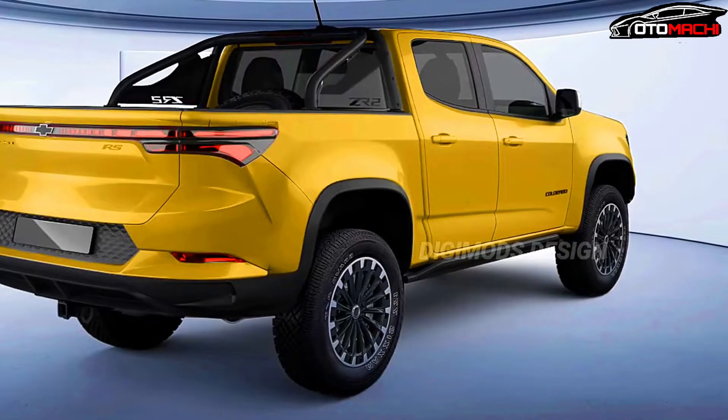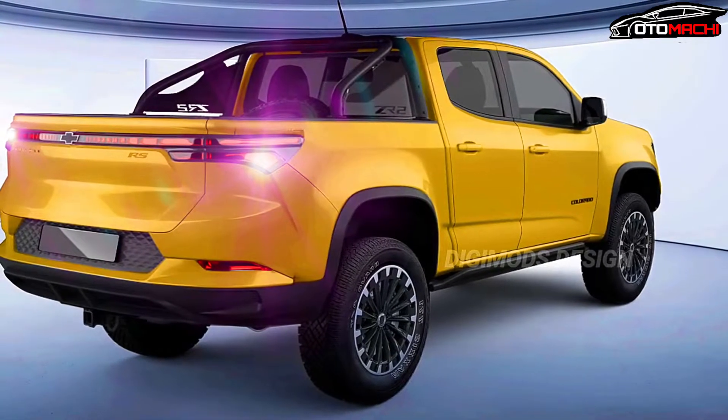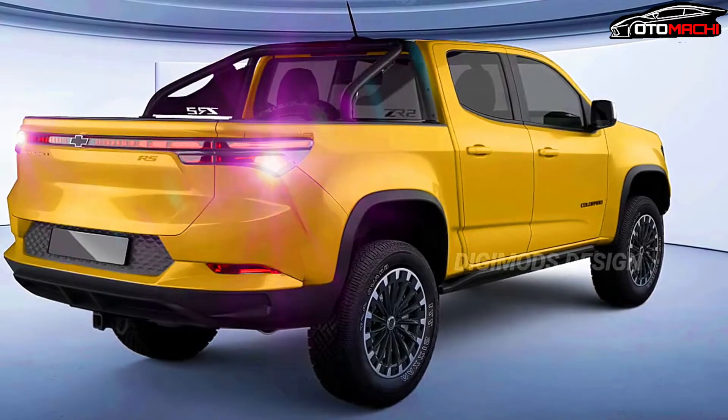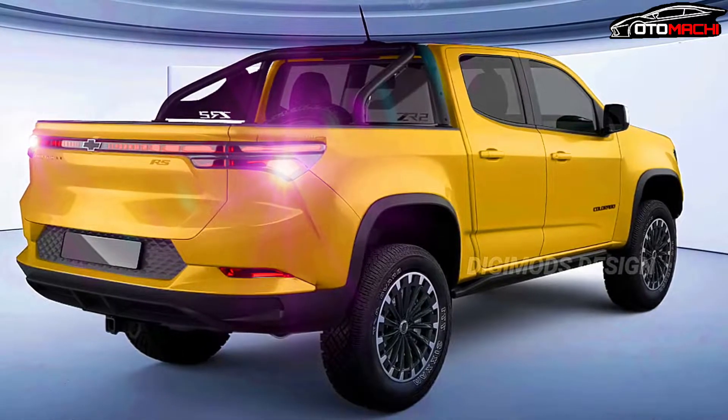as the author not only went after digital truck values, complete with tough two South African Rands credentials, but also snatched some crossover SUV RS ideas, at least as far as the rear of the midsize pickup is concerned.